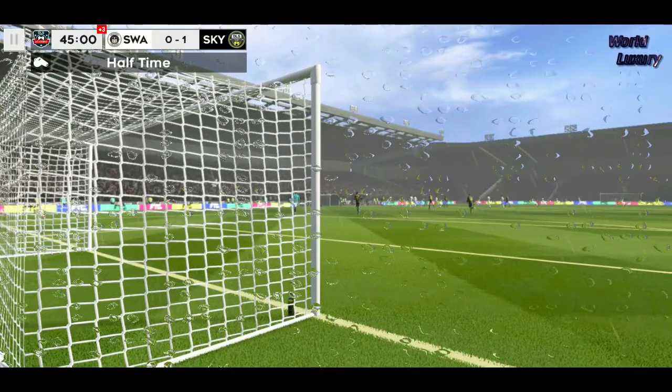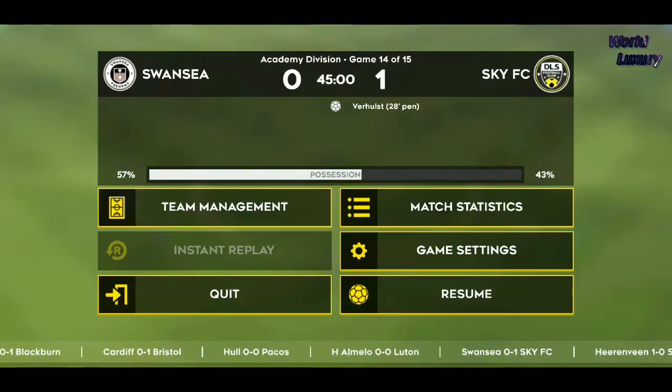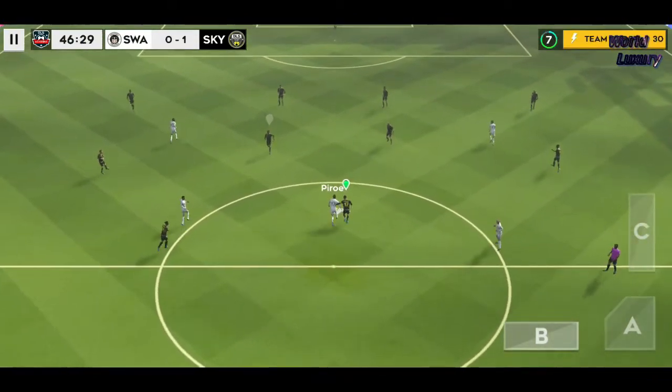And it's halftime then. They're winning at the halfway stage. Can they see out the rest of the game?